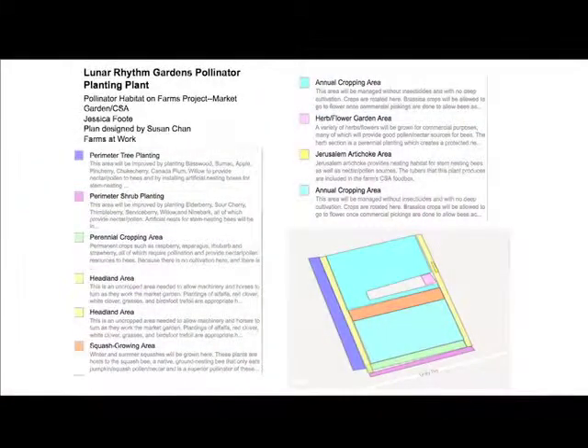This is a really exciting opportunity because this is a place where Jess Foote is an ecological farmer. She uses no insecticides on her farm, and so what I'm doing is working with her to create a plan to create nesting habitat and foraging habitat within her farming operation.